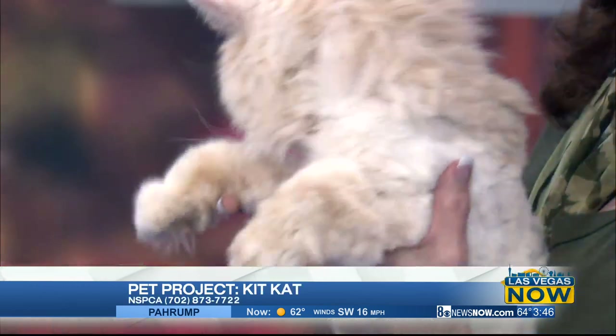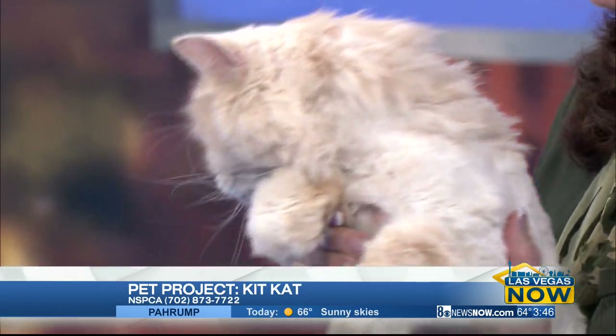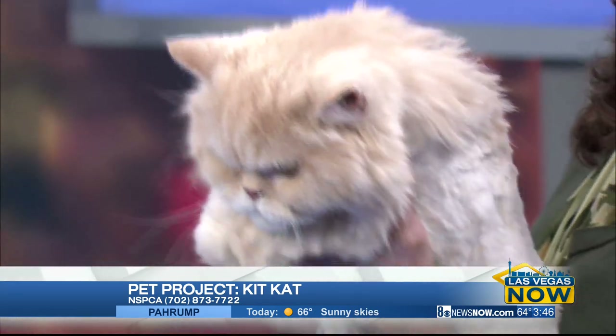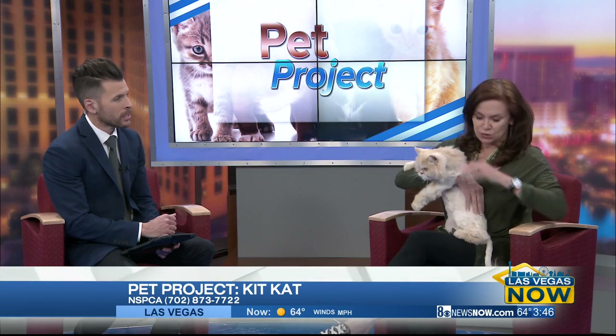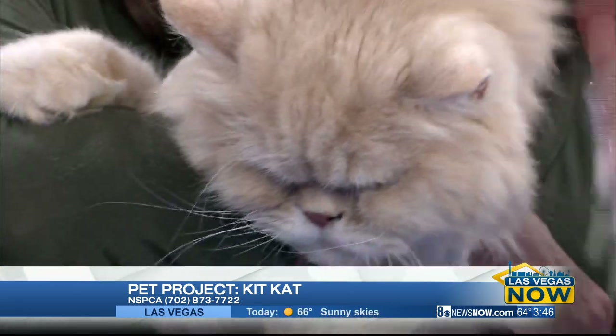Kit Kat came to us from a gentleman who, unfortunately, had just lost his wife, and he just was not emotionally capable of taking care of Kit Kat. And the reason why you see that he has short hair — he has this lovely little lion tail — is because he was so matted that we shaved him down. But this will all grow out, so he'll be nice and fluffy and just requires some daily brushing that you can do at home.